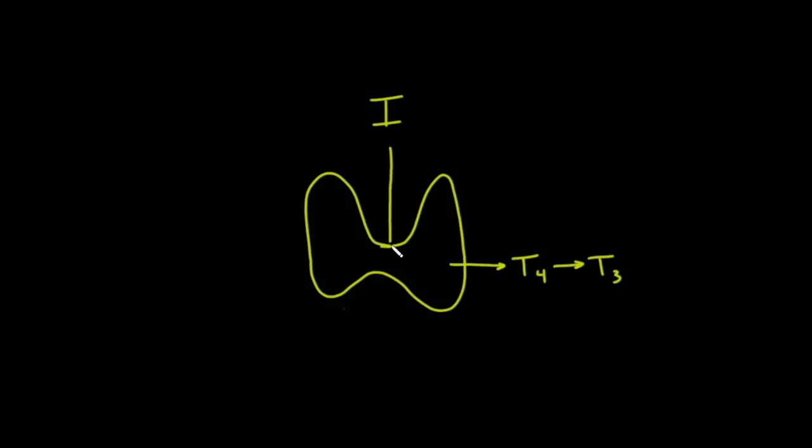Iodine is extremely important. It gets incorporated into T4 and T3. Iodine can get into your body several different ways — obviously food, but even air. The iodine that we find in the regular environment is an isotope called iodine-127. This number is telling you how many particles — neutrons and protons — are in the nucleus of the atom of iodine. The atomic number of iodine, which is the number of protons, is 53.